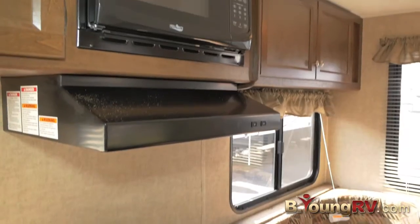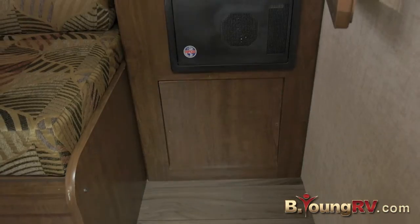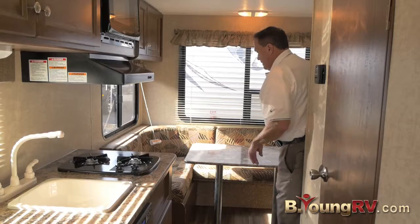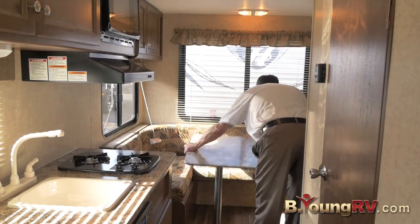We've got a microwave on board, ample cabinets around here and lights. There are speakers up here tied to the radio. You have this big C-shaped lounge back here and another cabinet behind, and you can make this into a bed — just pull it down, drop it in there, and pull the cushions up. It's pretty easy to do.